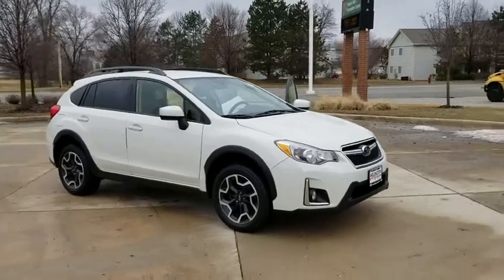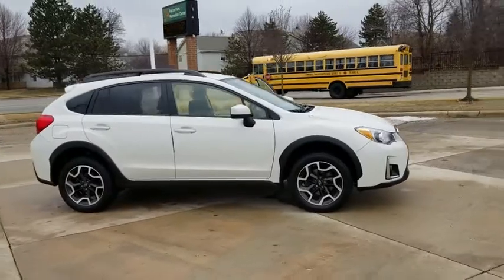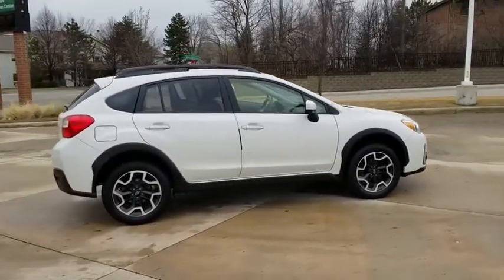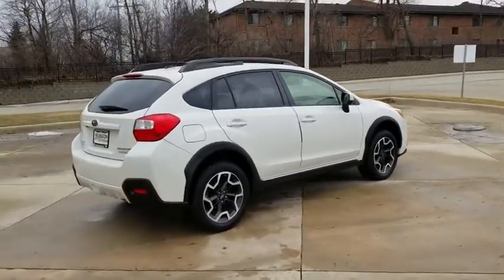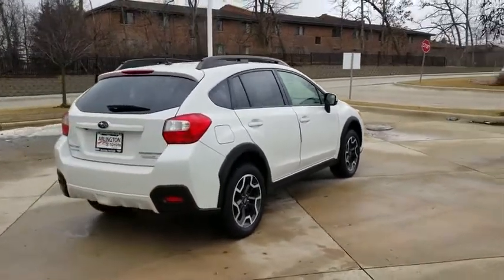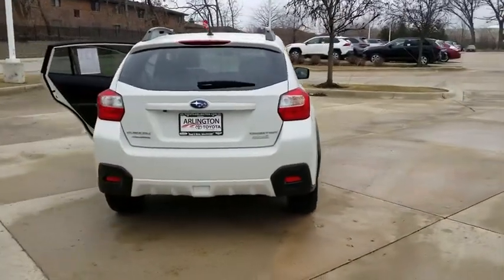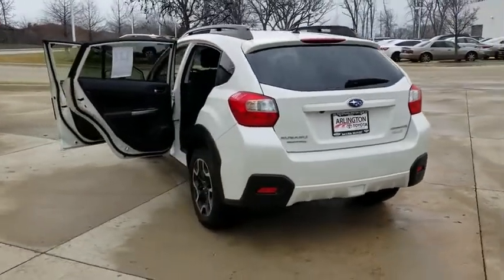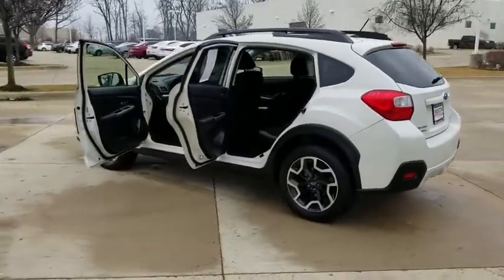2016 Subaru XV Crosstrek. This all-new four-door crossover by Subaru fills that spot for a vehicle with true outdoor capabilities, which is comfortably at home driving to soccer practice too. The all-wheel drive XV Crosstrek pulls in the best parts of the award-winning Impreza and adds the details to give this crossover a bit of style among a sea of boring. And since it's a Subaru, you know the XV Crosstrek is built to last.